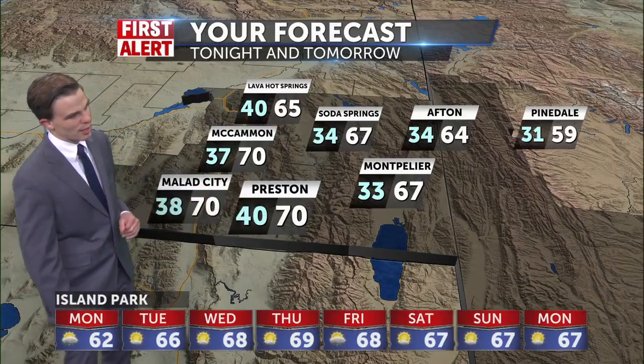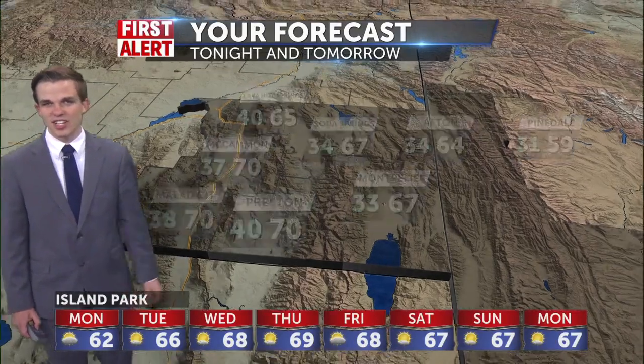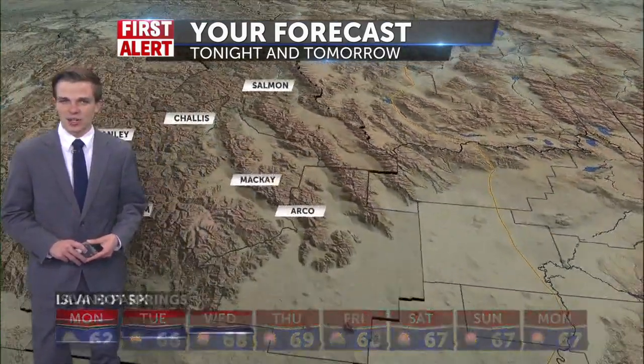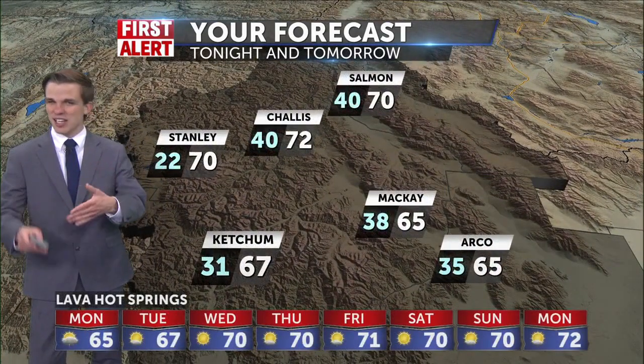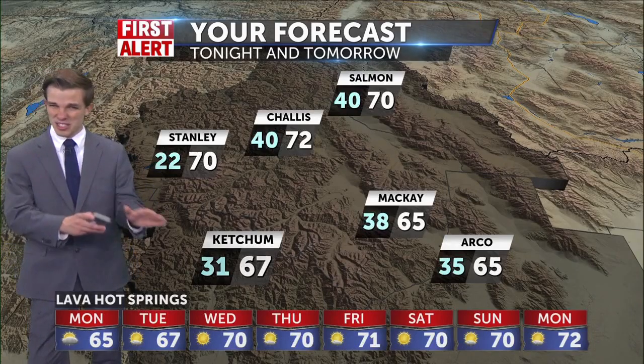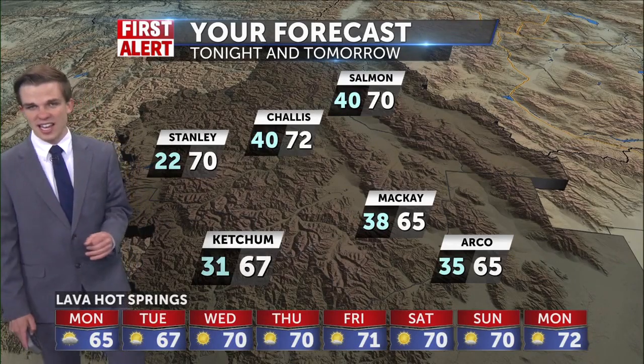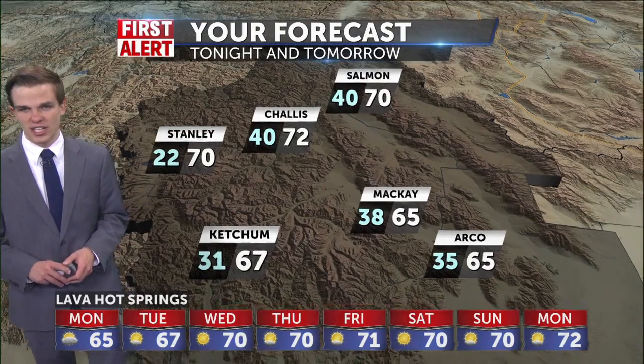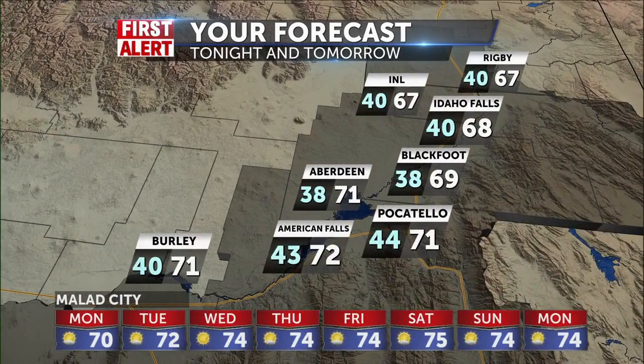It'll be nice with temperatures getting up to 70 degrees in Preston, 70 also in McCammon tomorrow, 67 in Swan Valley, 67 also for St. Anthony and Rexburg. It's 70 in Salmon tomorrow, 67 in Ketchum, 65 in Arco. And for the Snake River Plain, we'll get up to 68 for Idaho Falls. Temperatures are going to be increasing, but only by a degree or two each day over the next three to four days.